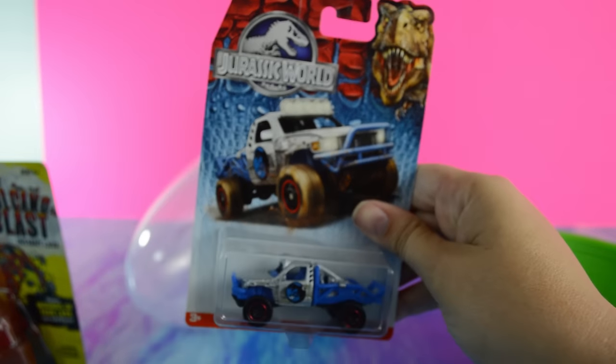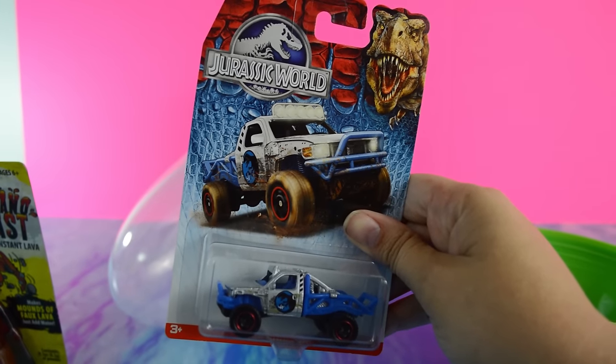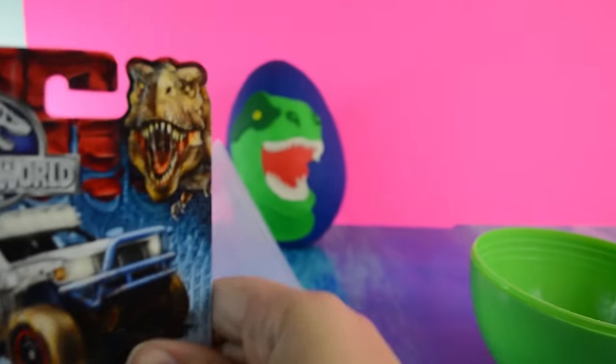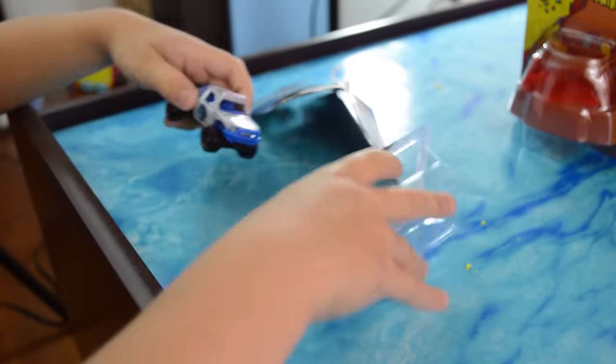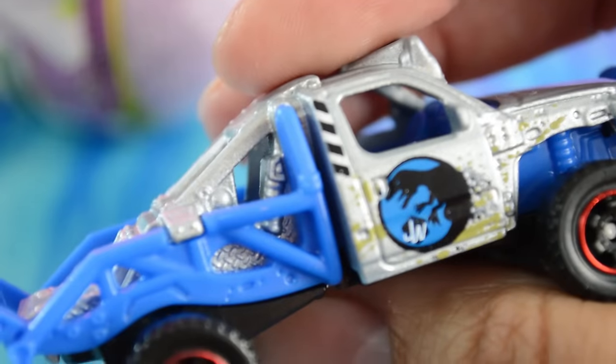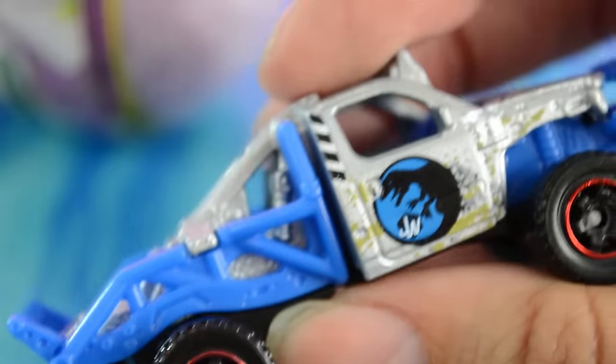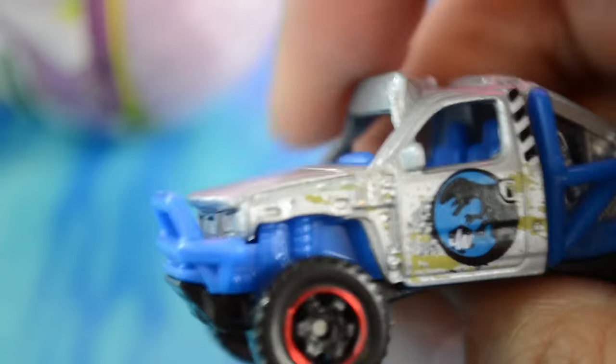Oh, what do you have here, dude? A Jurassic World car. A Jurassic World car - it looks like a truck of some sort. Go ahead and open it up. Pretty cool. I can see the engine on the back. It has a dinosaur Triceratops on the doors and it's a really super cool silver truck.